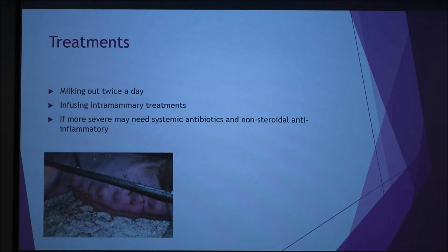Some treatments include milking out twice a day, which is more so with dairy cattle. Infusing intramammary treatments, which can be used with all animals. More severe cases may need antibiotics and non-steroidal anti-inflammatories.